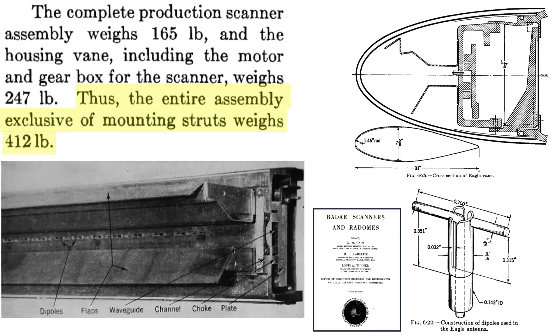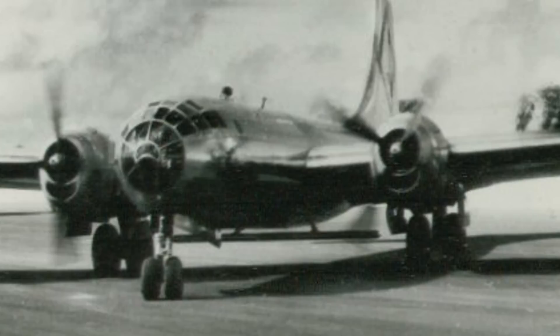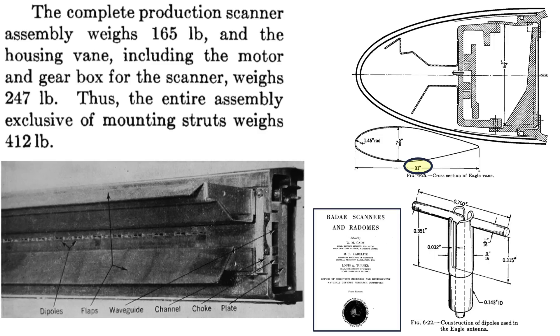The radar's weight minus the mounting struts equates to 412 pounds, from a 1948 National Defense Research Committee document titled 'Radar Scanners and Radome.' Some sources list the weight of the radar system at 1,100 pounds. The antenna's cross-section is 31 inches long and 7.6 inches in height, with dipoles located within the antenna structure.